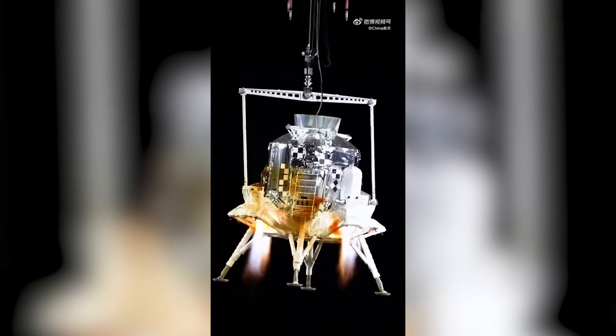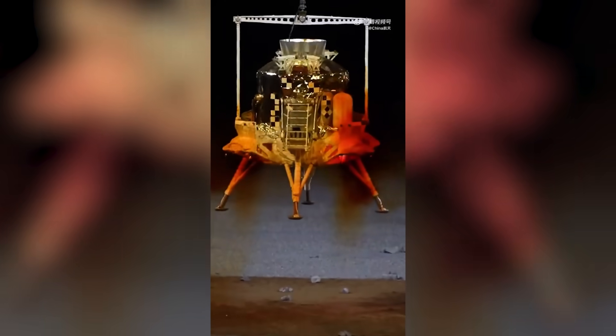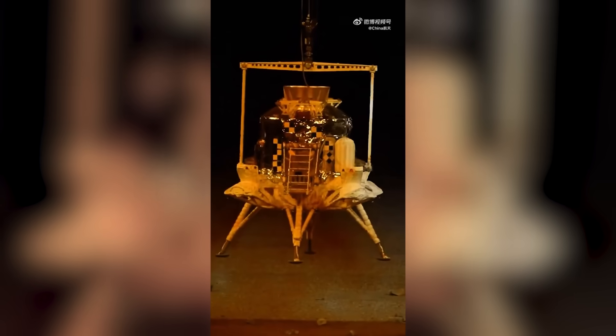Chinese officials have said the lander has multiple engines arranged in a redundant configuration to back each other up. In the event of a single failure, the remaining engines can safely bring the astronauts back to lunar orbit.